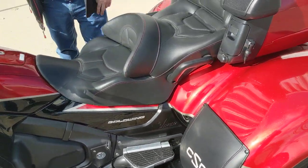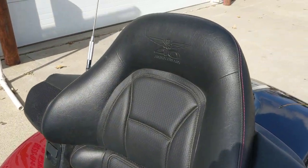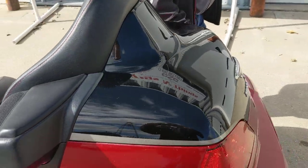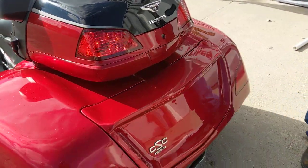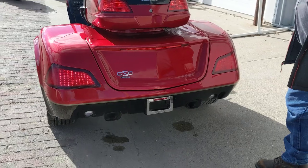It's the 40th Anniversary edition with red stitching in the seat and the 40th Anniversary insignia up on the back there. Coming around to talk a little bit about the trike kit — this is the Viper CSC trike kit, truly 100% independent rear suspension.